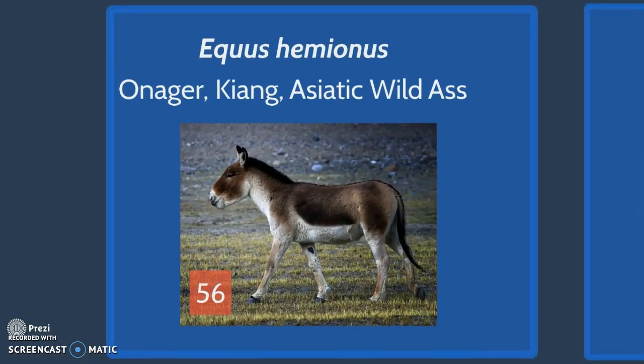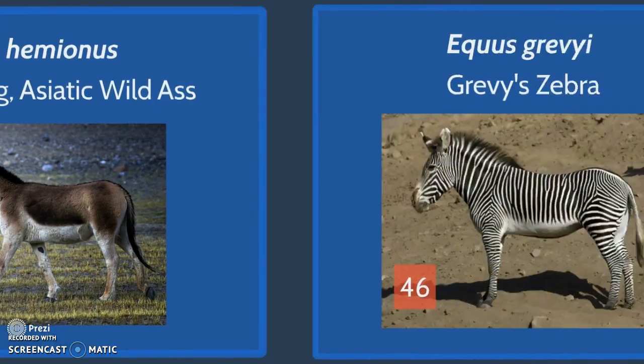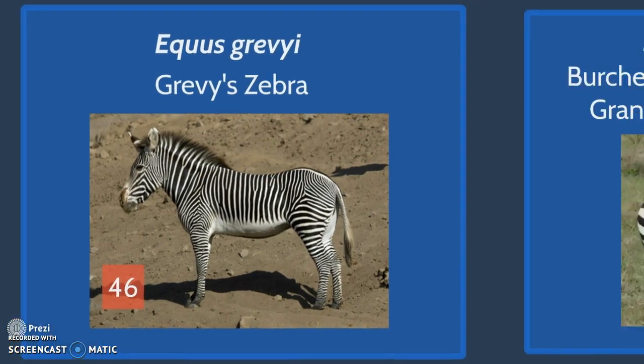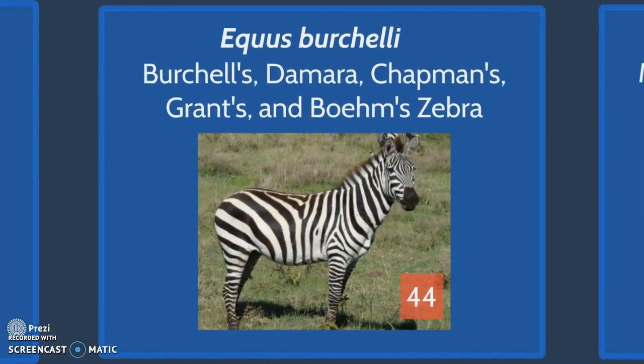Equus hemionus, which encompasses the Onager, Kiang, and Asiatic wild ass, has 56 diploid chromosomes. Equus grevyi, or Grevy's zebra, has 46. Equus burchellii, which encompasses Burchell's, Dharma, and Chapman's zebra, has 44 diploid chromosomes.